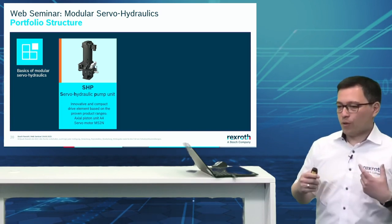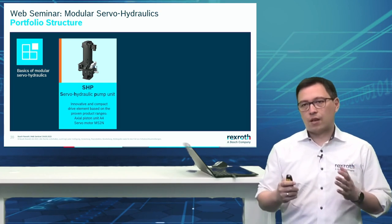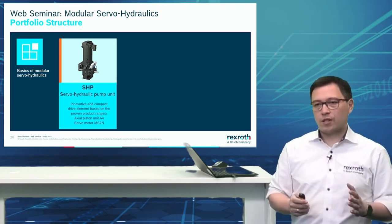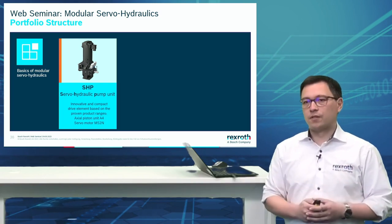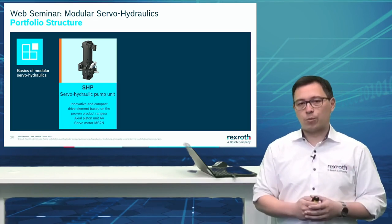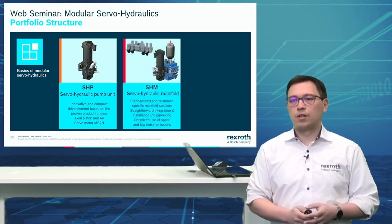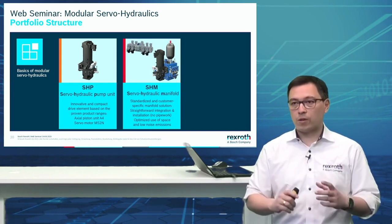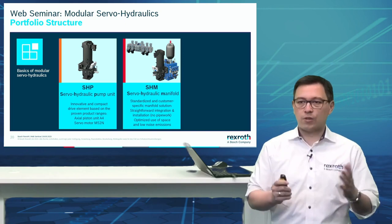Before going into the applications, let's look at the portfolio structure — to really see where we are going and how to implement it in systems. We saw the SHP — the servo hydraulic pump unit — the direct coupling between servo machine and A4 unit, directly mountable on a block. If we mount a block, it becomes an SHM: servo hydraulic manifold.